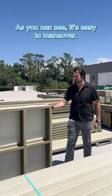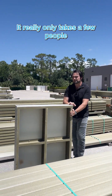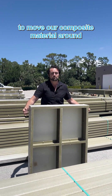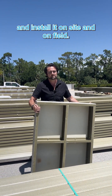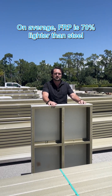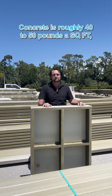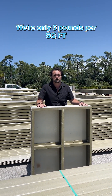FRP is lightweight and easy to work with. As you can see, it's easy to maneuver. It really only takes a few people to move our composite material around and install it on site and on field. On average, FRP is 70% lighter than steel and comparable to concrete. Concrete is roughly 40 to 50 pounds per square foot — we're only five pounds per square foot.